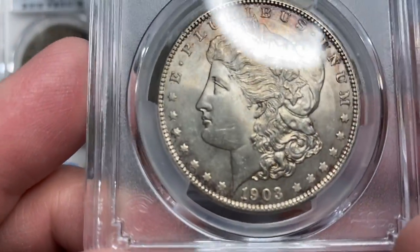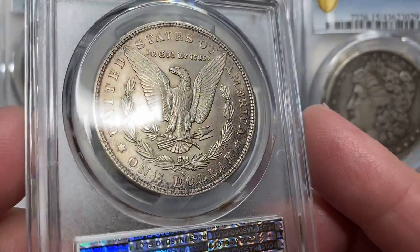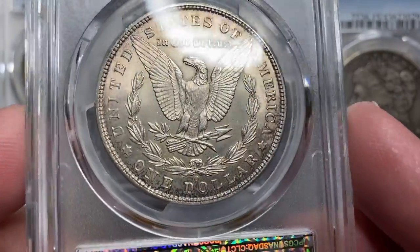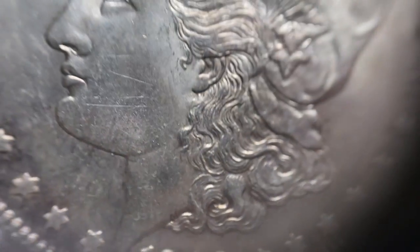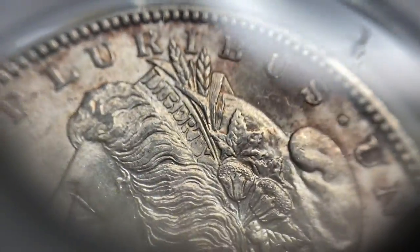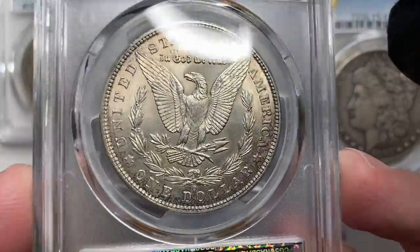This 1903-O — they made millions of them, and they're actually still pretty scarce, still hard to find. They did find a hoard of them, but for a long time it was considered the most rare coin in the Morgan set. PCGS called this one an MS63, with a lot of original toning to it. The fields are nice. It has a little bit of some lines there that aren't scratch-worthy, but they're not helping the coin for the grade. Just a little bit of original toning. I would guess if it weren't for those couple lines on the cheek, it might grade a point higher.